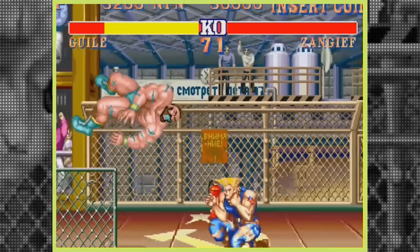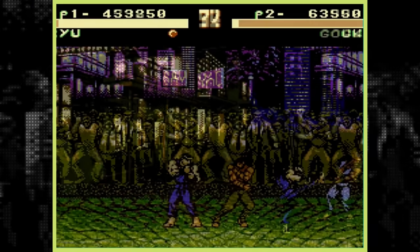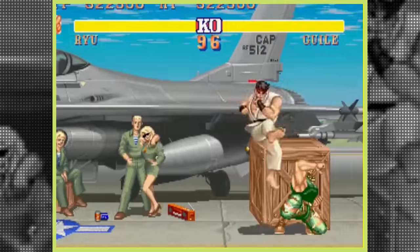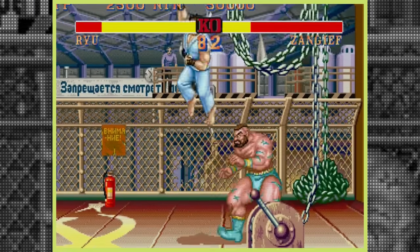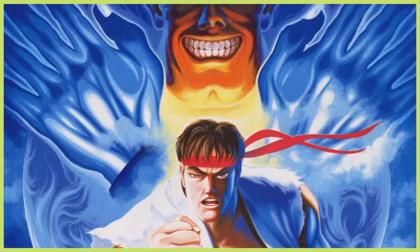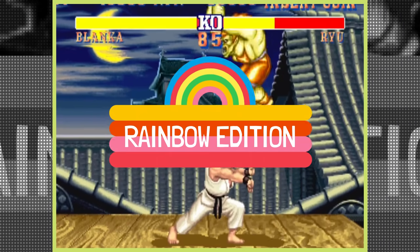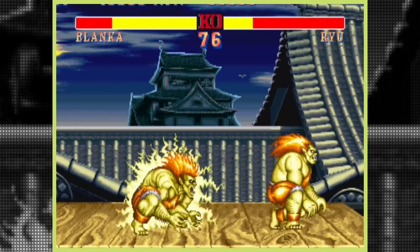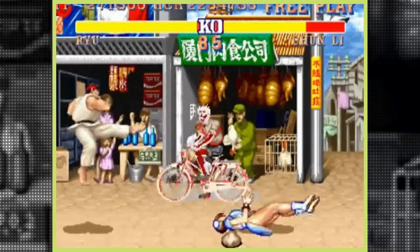Throughout video game history, few titles' existences are so intertwined with unlicensed bootlegs like Street Fighter 2. With one of the most popular iterations in the series, Street Fighter 2 Turbo Hyper Fighting, coming about due to inspiration from an arcade bootleg. Shortly after the release of Champion Edition in the arcades, Taiwanese bootleggers would create a hack, commonly known as Rainbow Edition, which allowed gamers to shoot off multiple fireballs at once, switch characters out of play during combat, but most engaging of all, a faster play speed.